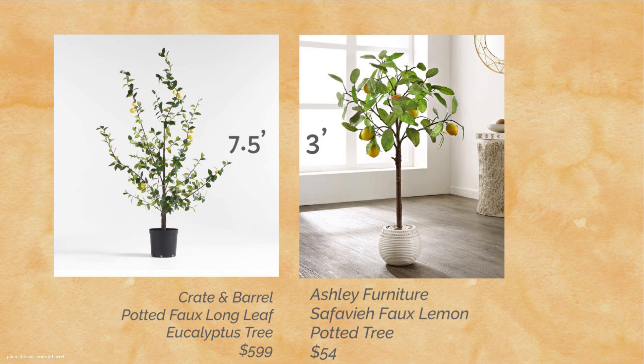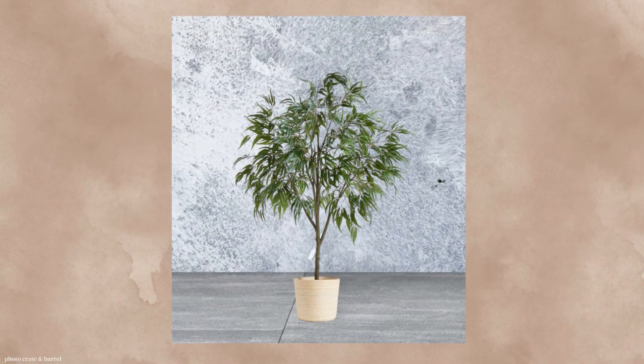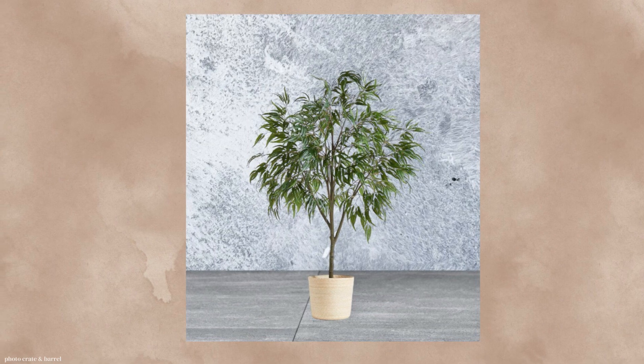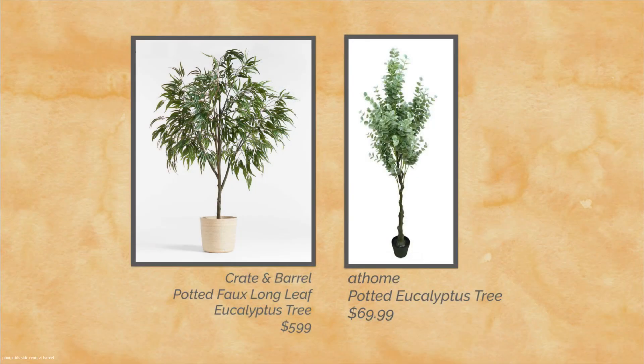This is a fabulous price at $54. The eucalyptus tree is new for Crate and Barrel, and it's an exclusive for them. It does have a beautiful, lush look. And it's also a high ticket price — if you have the budget, I'm sure it's worth it. But I found one at At Home — $69.99 as opposed to $599. And the photo does not do it justice, for sure.